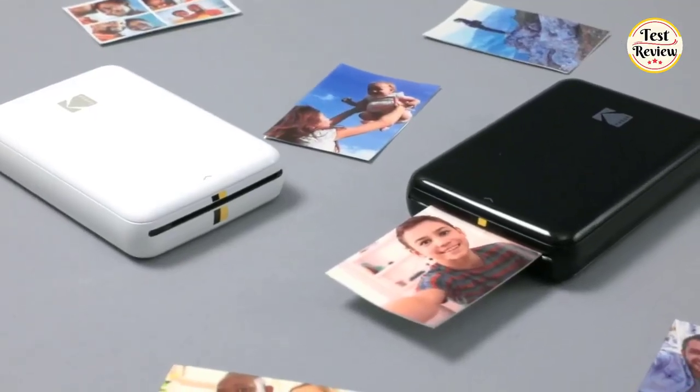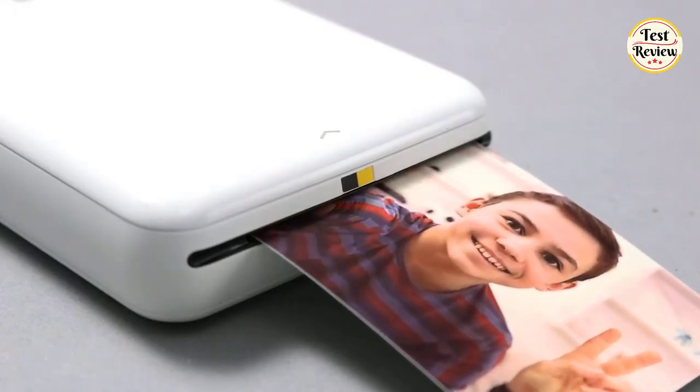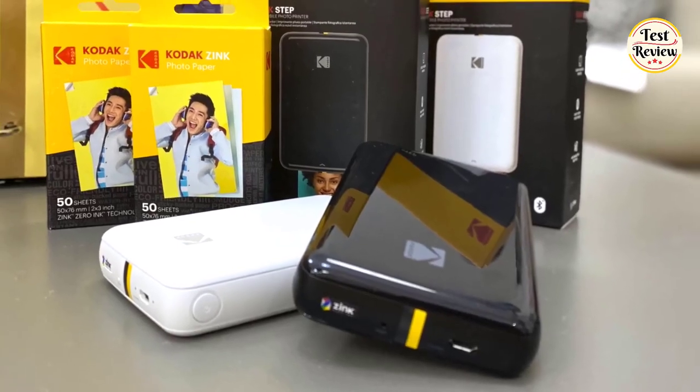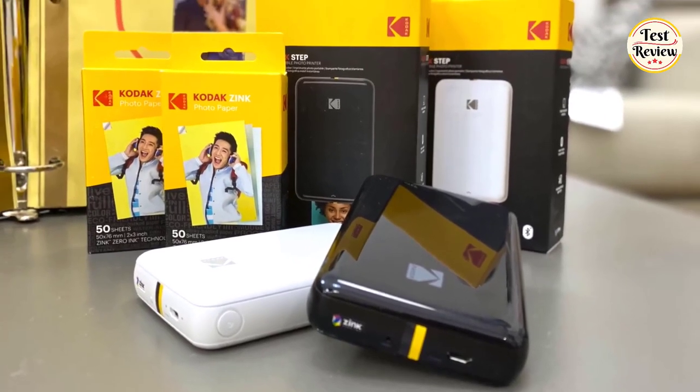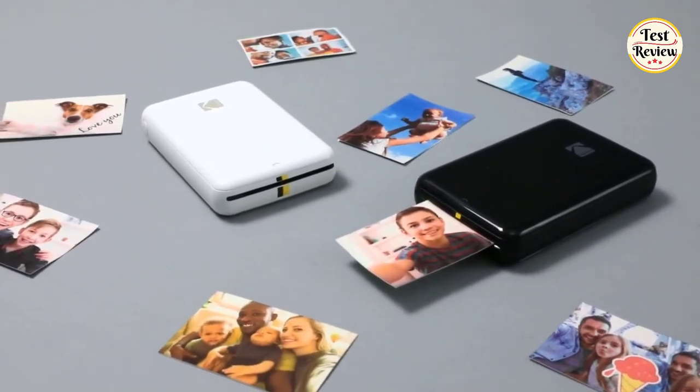Number 3: Kodak Step Slim Instant Mobile Photo Printer. This incredible device comes in both black and white variants. It has a clean design, making it a great gift idea for family or co-workers.